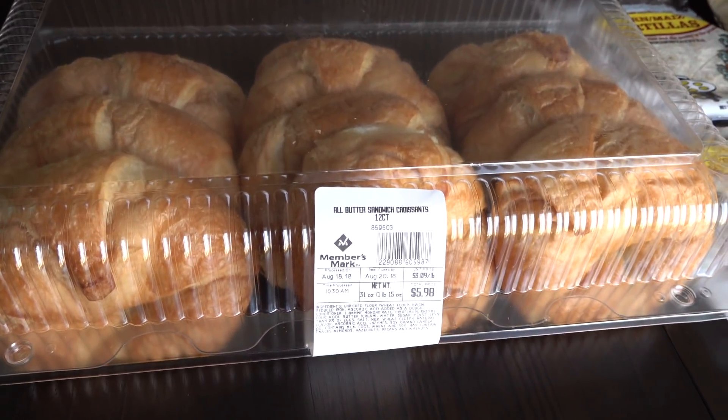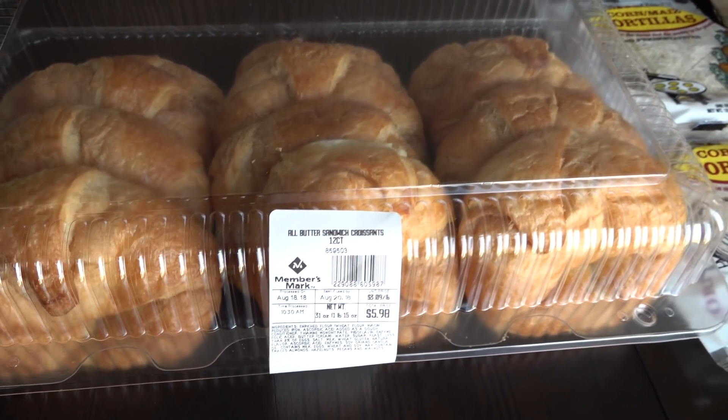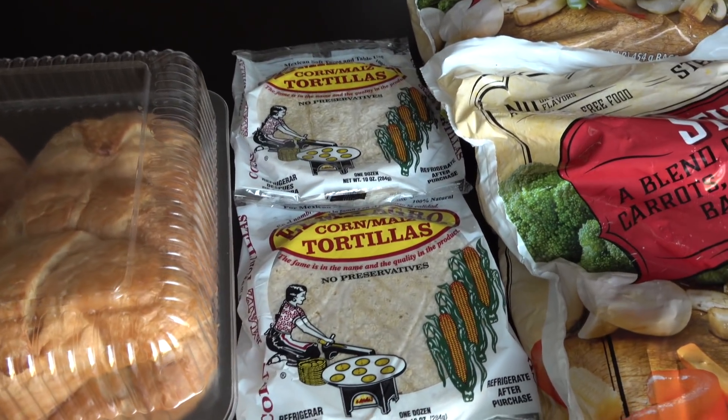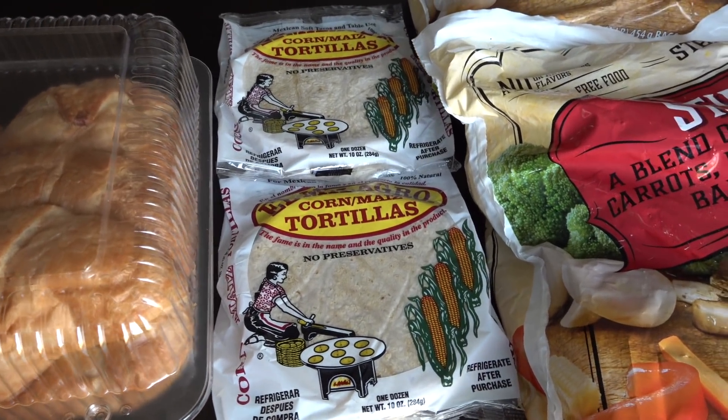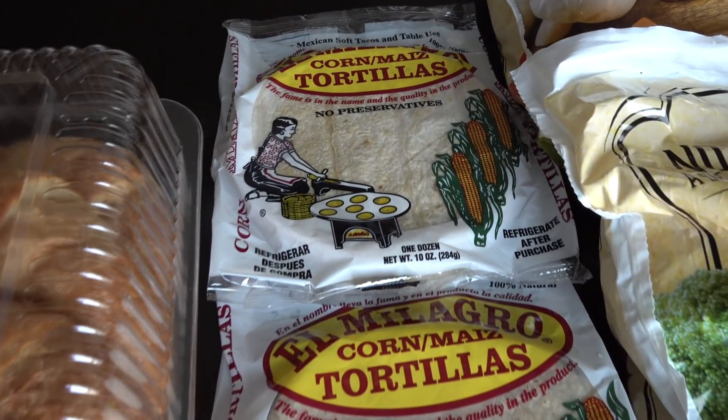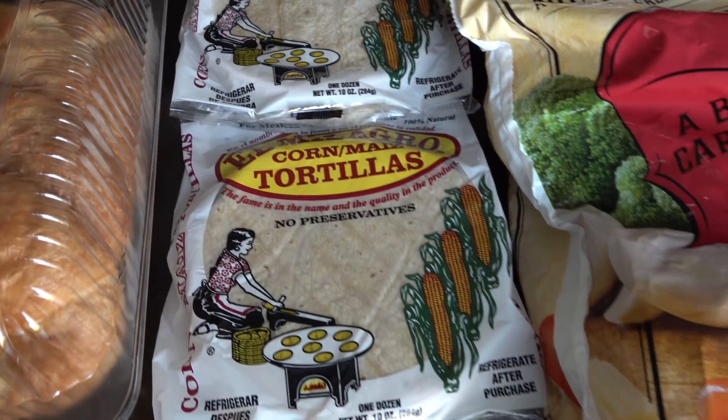And then as a treat, we picked up some croissants. My kids will enjoy those. And then we always, always like to keep tortillas in the house. We use these for a variety of different meals. So we picked up two packs of those.